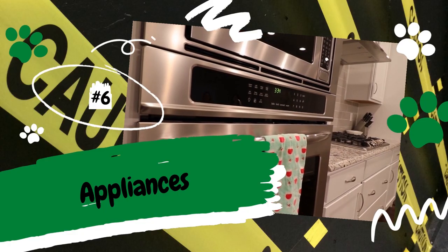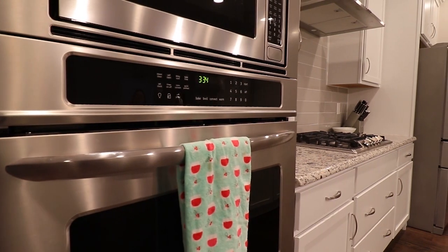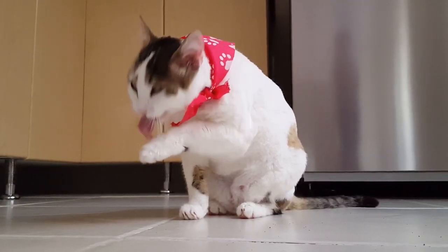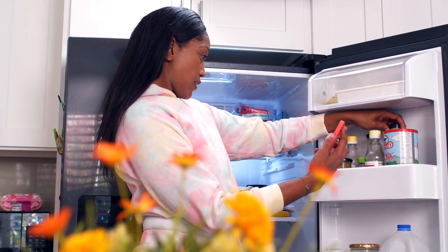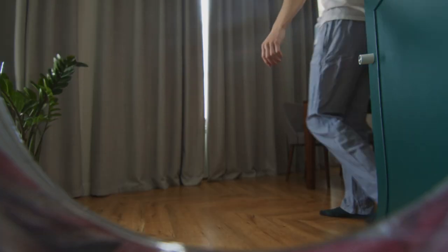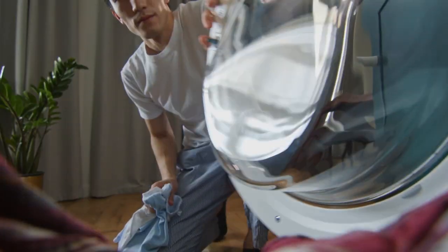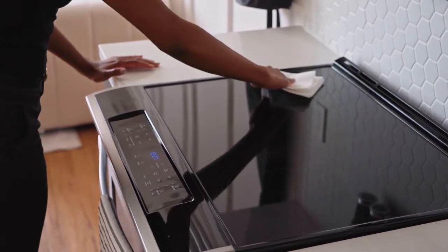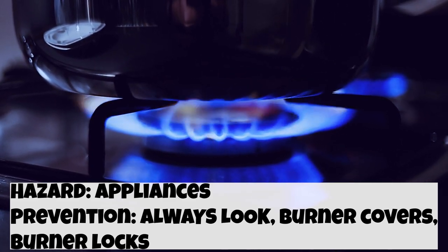Number 6: Appliances — refrigerators, ovens, stovetops, washers, and dryers. The good news is that preventing an accident is pretty simple: just look. When you open a fridge, it's possible for a cat to sneak in. We all know cats can be stealthy, and if you have a kitten or young cat, they are small enough to slip by undetected — and if a cat gets stuck in the fridge, they will suffocate. The same rule applies to washers and dryers. Also, if you just cooked dinner and walked out of the room, a cat could get seriously burned stepping on the stovetop. If you have a counter-obsessed cat, you can always add burner covers or burner locks to your stove.